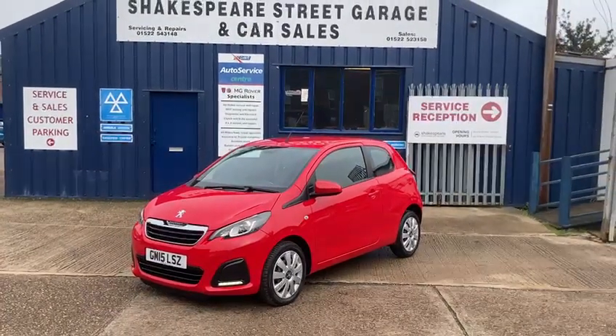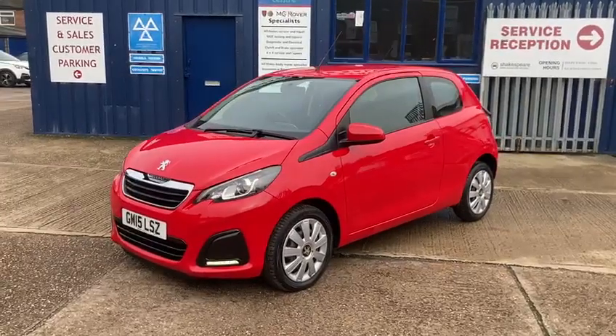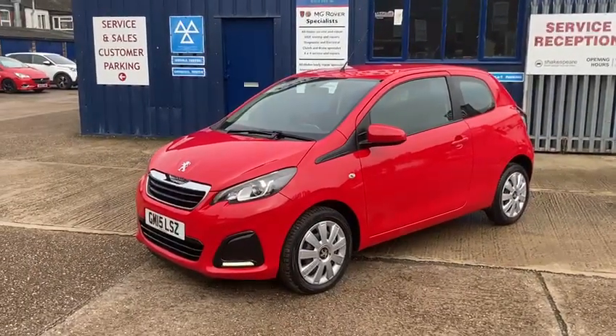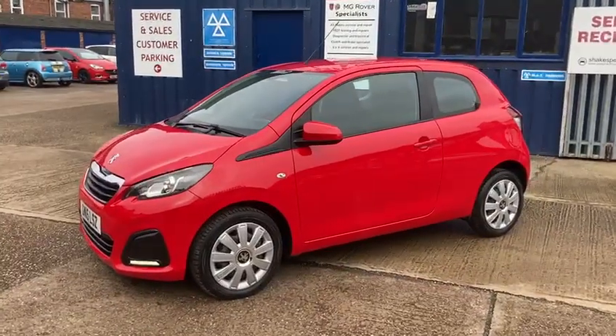Hello and welcome to Shakespeare Street Garage. Today I'm just going to show you a lovely video of this Peugeot 108 that we've just taken in. It's the 108 Active — a one litre, three door in a lovely red.